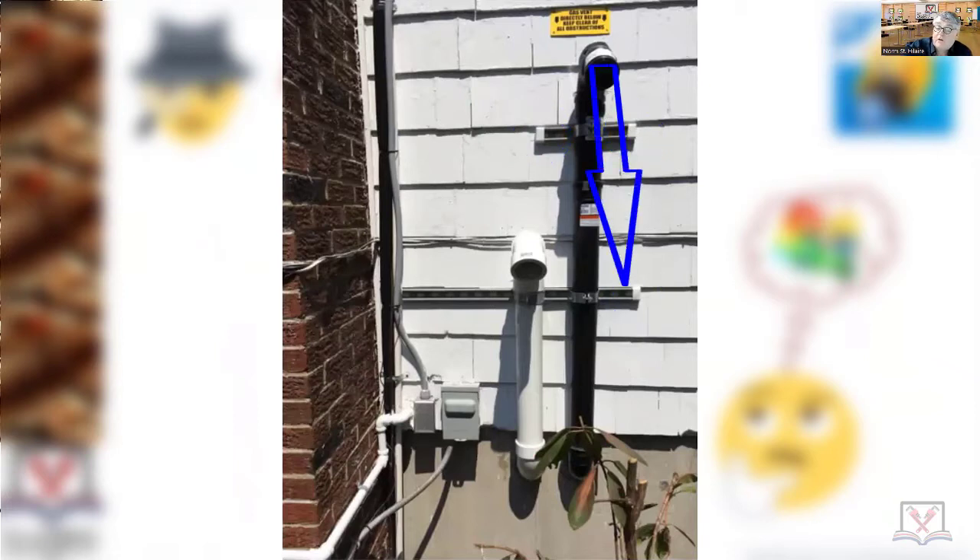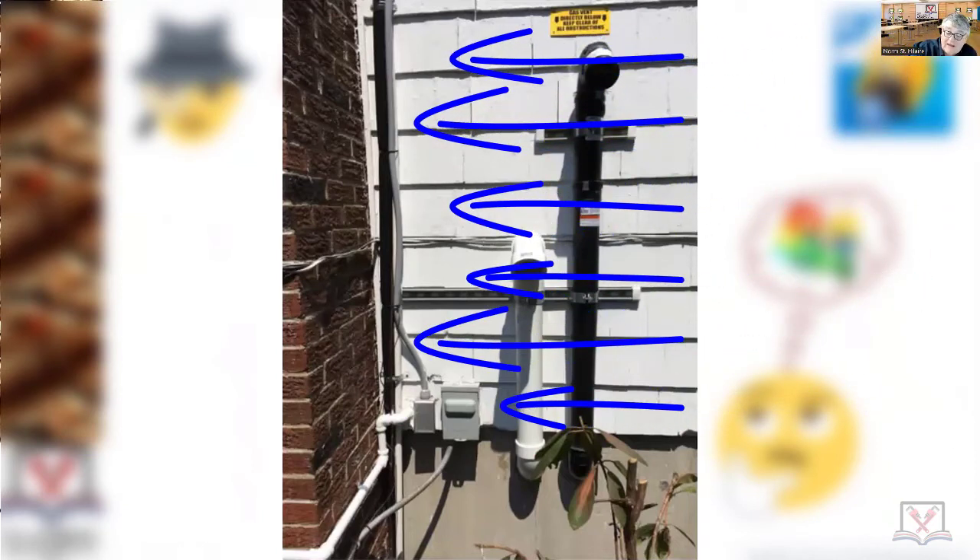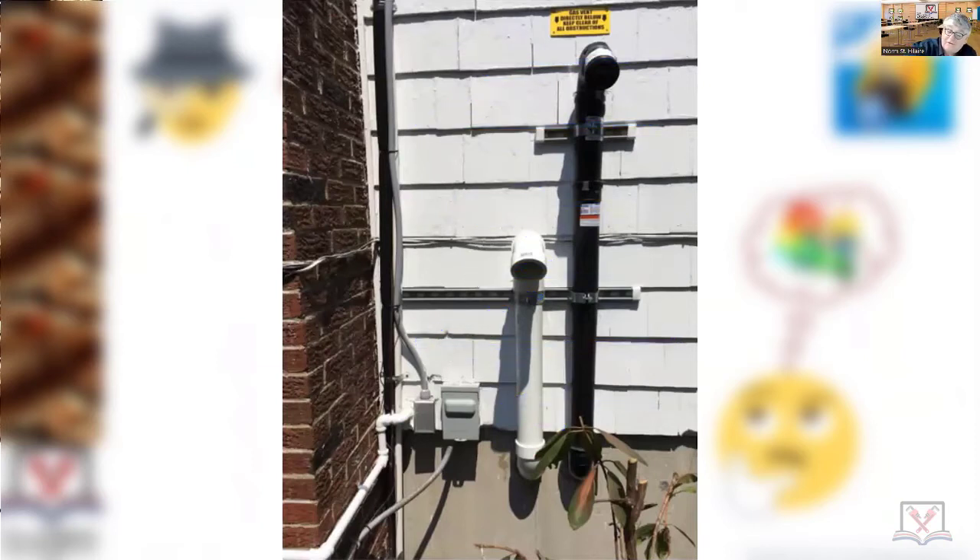I have exhaust fumes coming out of here — can they get sucked into the intake? Maybe prevailing wind coming in here and swishing around the corner of the house could certainly pull some of that in. Does it meet the manufacturer's instructions for clearance from the corner for both of those pipes?